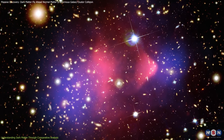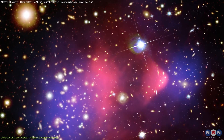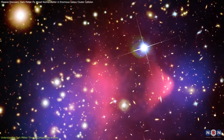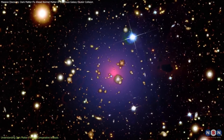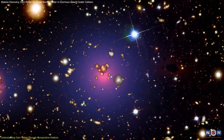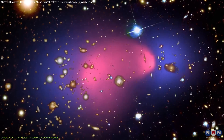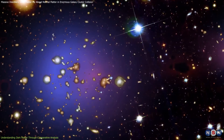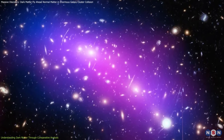To understand the importance of this collision, let's look back at the Bullet Cluster, another galaxy cluster collision that first showed dark matter's unique behavior. In the Bullet Cluster, scientists used gravitational lensing to see that dark matter moved through the collision without interacting with normal matter. This was key evidence for the existence of dark matter. Now let's connect this to our current discovery.